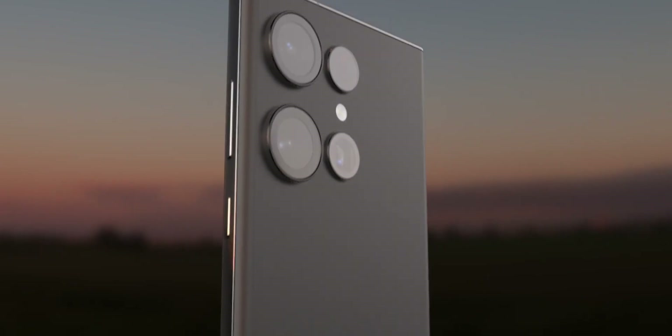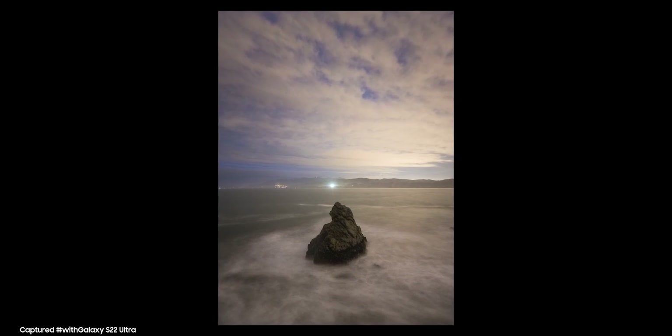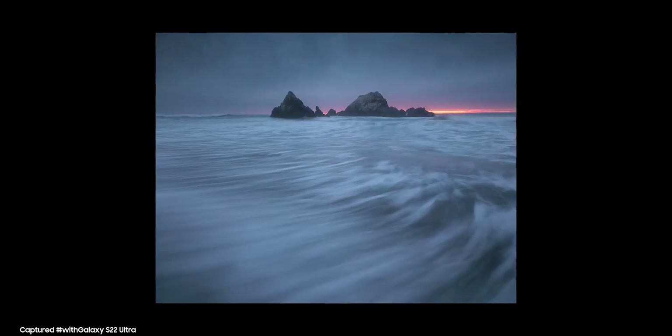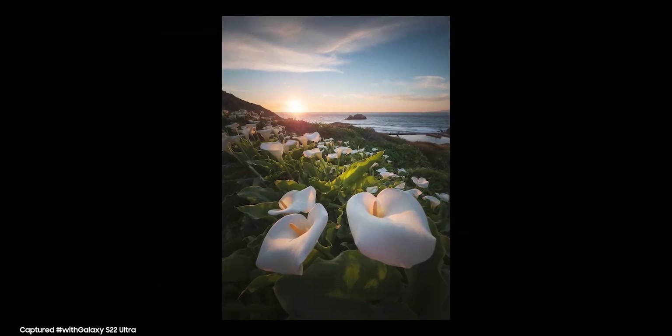By the way, this 200MP sensor Samsung is using is a totally different and more premium version of the one we have right now. It has a bigger sensor size than the 108MP camera, which means it can capture more light and data, and it will enable a richer and wider dynamic range than the one on the S22 Ultra. Of course, the end result will depend on how well Samsung optimizes the sensor.